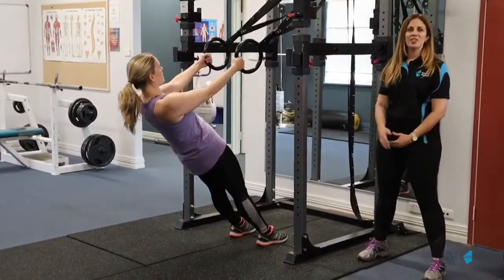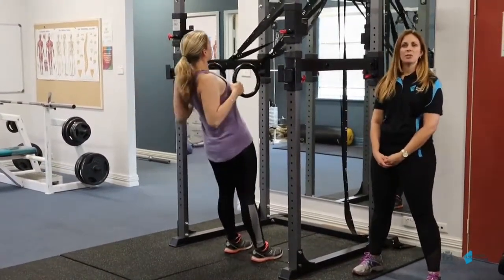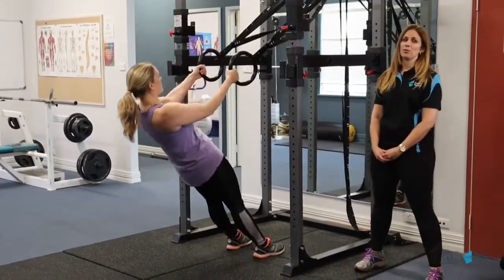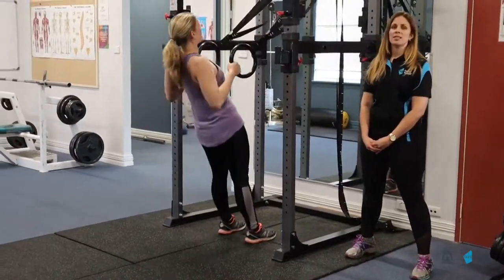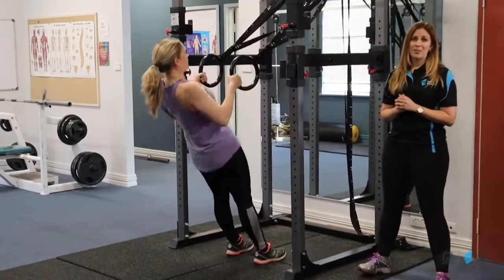Thanks for coming to check out our training gym here today at the Kalgoorlie Campus. We're currently taking enrolments for Certificate 3 in Fitness and Expressions of Interest for Certificate 4 in Fitness. Our Certificate 3 involves classes twice a week at times to suit you. Give us a call if you want to find out more. Thank you.